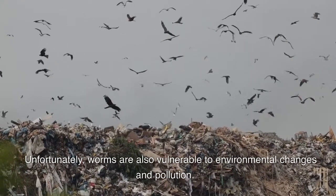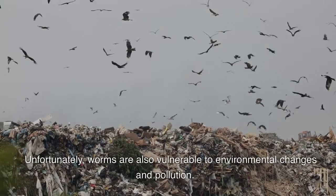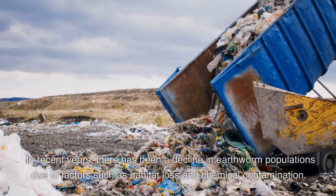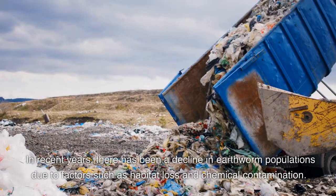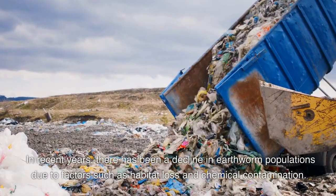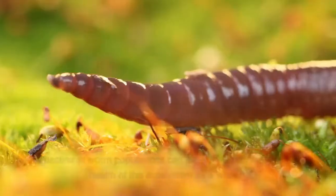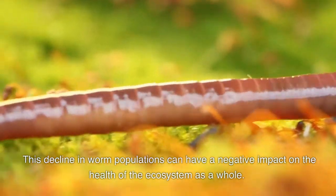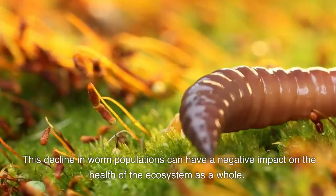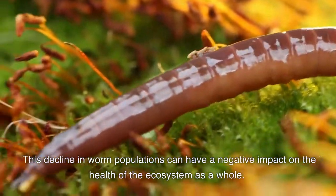Unfortunately, worms are also vulnerable to environmental changes and pollution. In recent years, there has been a decline in earthworm populations due to factors such as habitat loss and chemical contamination. This decline in worm populations can have a negative impact on the health of the ecosystem as a whole.